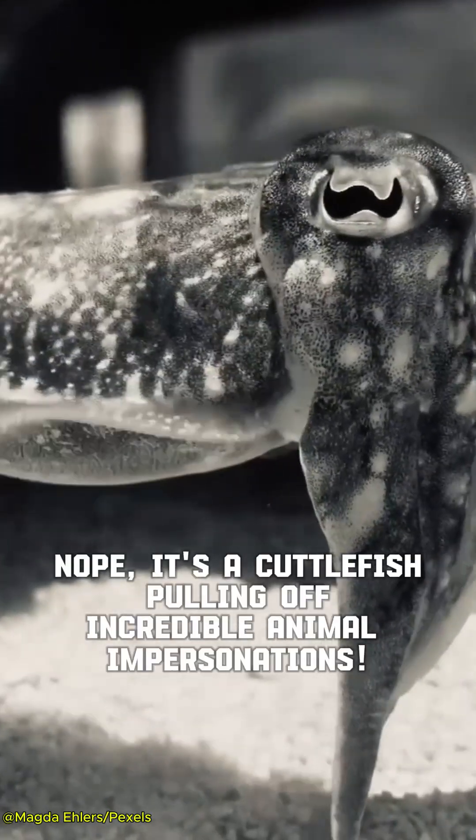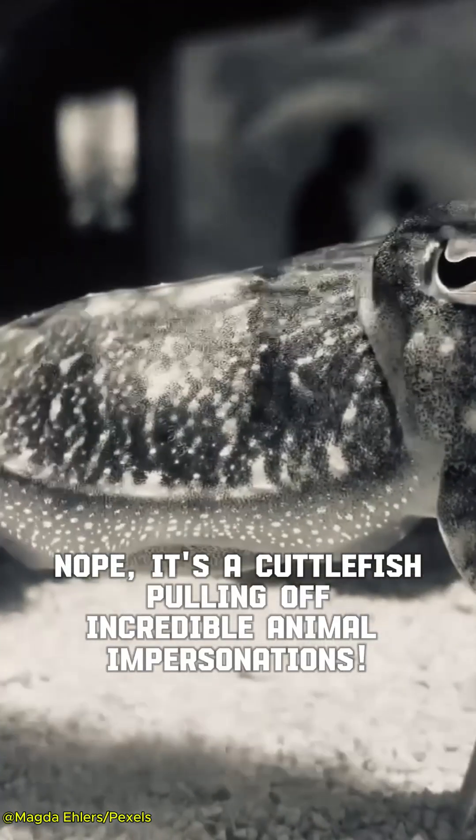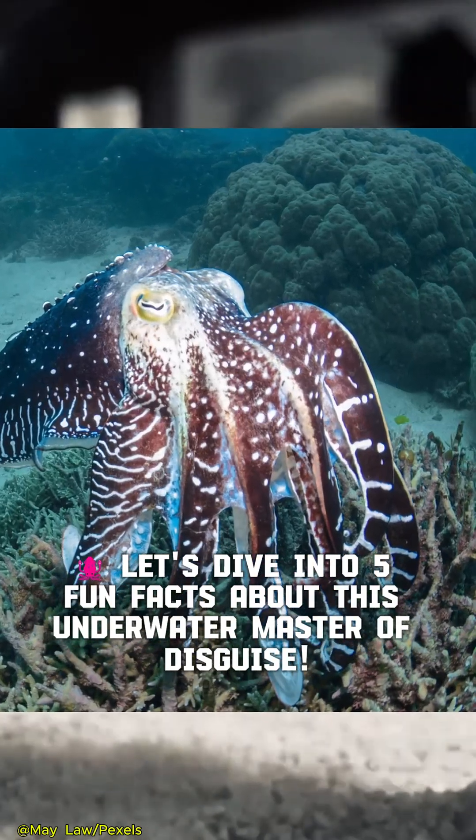Is it a crab? Is it seaweed? Nope. It's a cuttlefish pulling off incredible animal impersonations. Let's dive into five fun facts about this underwater master of disguise.